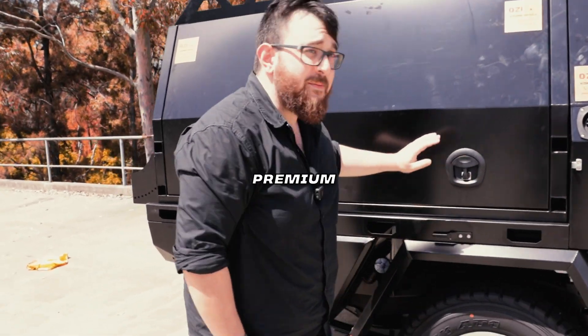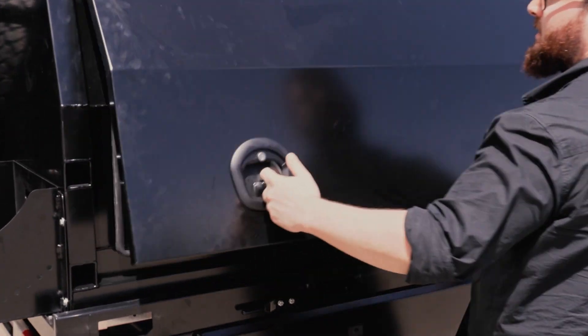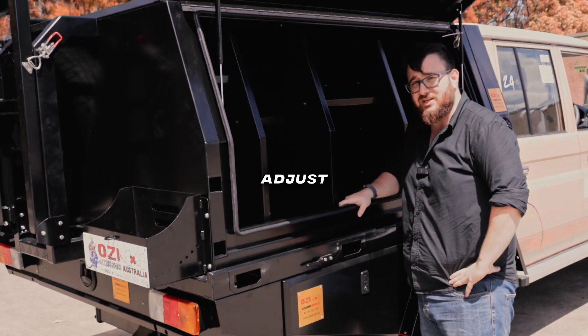Alright, here we go. We got the premium tray and canopy combo. Bad boy open, we got whale tail locks. I know it's a little dark in here because my cameraman doesn't know how to adjust settings.